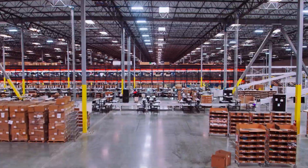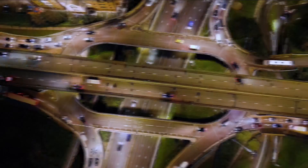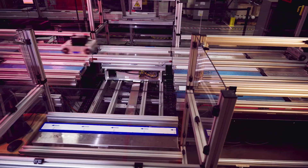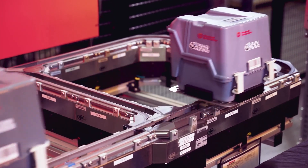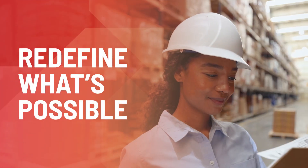A new advancement in manufacturing flexibility is here, where businesses in motion stay in motion with the flexibility to keep up with fast-changing customer demands and exceed expectations. Independent cart technology is ushering in this new evolution, bringing intelligent motion to plants across the industrial spectrum. Powered by electromagnetic propulsion, independent cart technology lets you redefine what's possible in your operations.